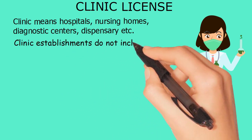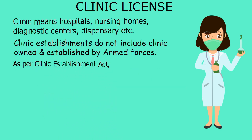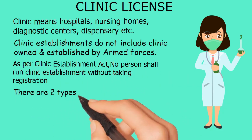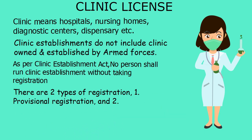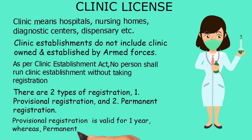Clinic establishments do not include clinics owned and established by armed forces. As per the Clinic Establishment Act, no person shall run a clinic establishment without taking registration. There are two types of registration: one, provisional registration, and two, permanent registration. Provisional registration is valid for one year, whereas permanent registration is valid for five years.